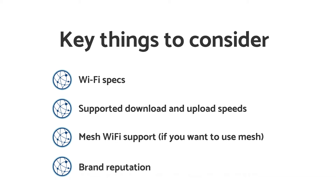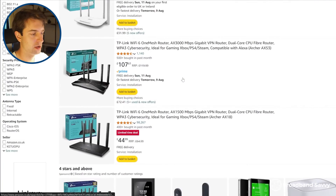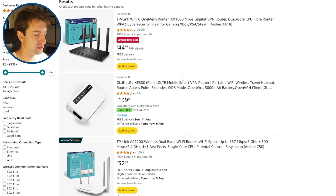And speaking of brands, it's important to stay with the well-known ones. There's a lot of cheap Chinese products, especially on Amazon, and often they just don't perform as well, or you'll have problems if you ever need to use the warranty. We'd recommend staying with brands you recognise, like TP-Link or Netgear, most of the time.